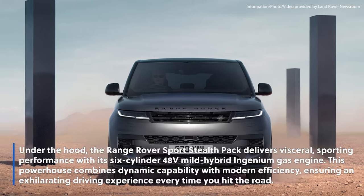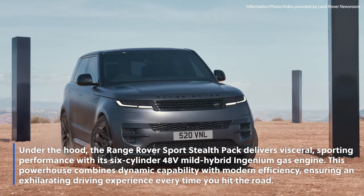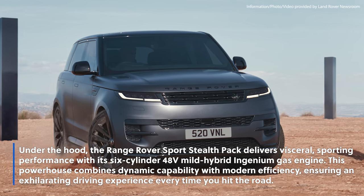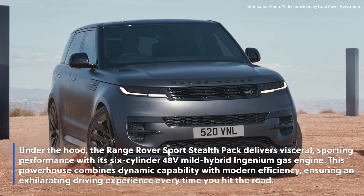Under the hood, the Range Rover Sport Stealth Pack delivers visceral sporting performance with its six-cylinder 48-volt mild hybrid Ingenium gas engine. This powerhouse combines dynamic capability with modern efficiency, ensuring an exhilarating driving experience every time you hit the road.